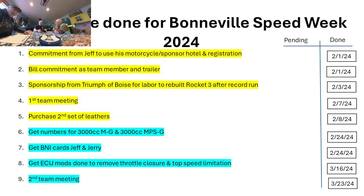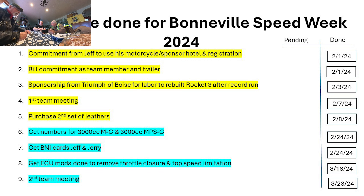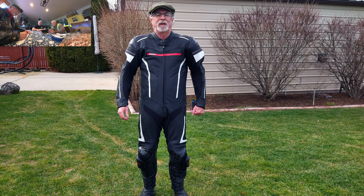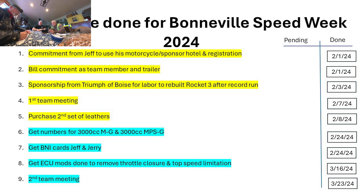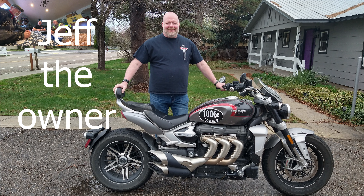The yellow items were things already done prior to this meeting. At the first meeting we got a commitment from Jeff for sponsorship of the motorcycle, hotel, and registration. Bill committed to being crew chief and bringing a trailer. We got Triumph Boise to commit to supplying the labor to rebuild the Rocket 3 if we set a record. We had our first team meeting on the 7th. I purchased a second set of leathers for this meet — I had the last set cut off — and got the numbers sorted.